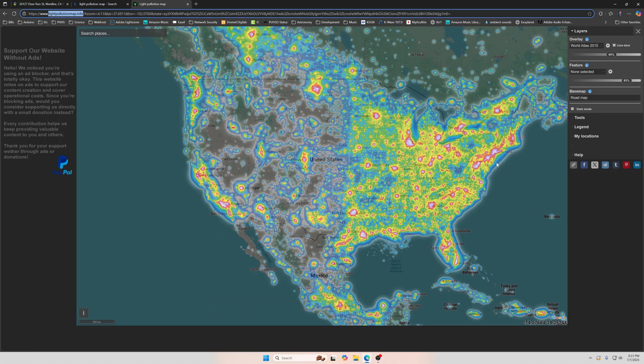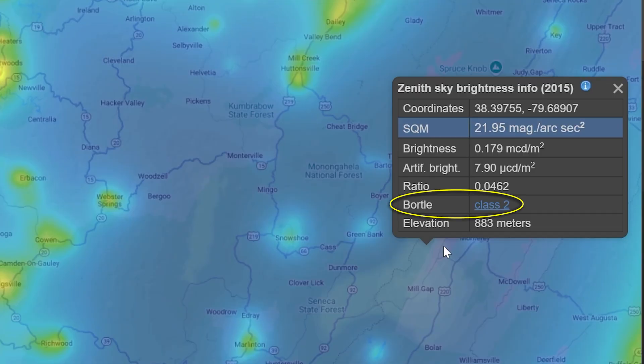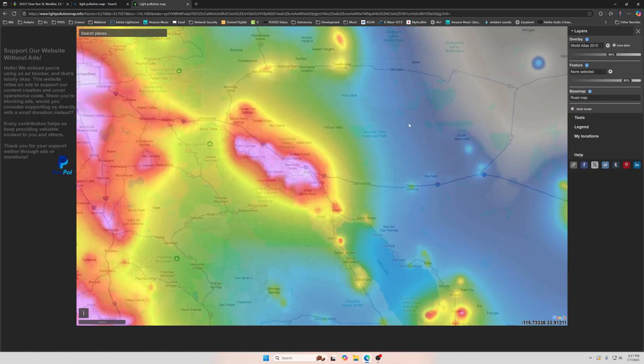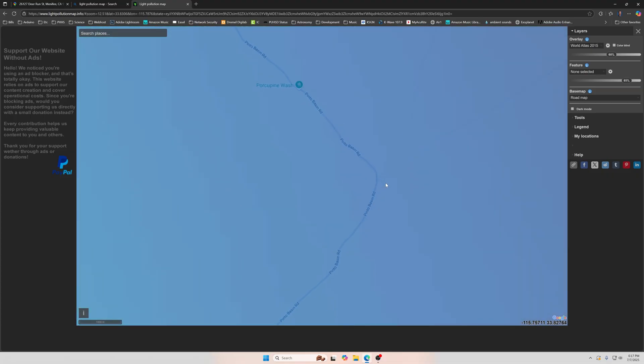So first we have to pick a dark sky location — lightpollutionmap.info. If you live on the right side of the United States, I'm sorry, there's not a whole lot of options for you. When you click on a location, it will tell you the Bortle rating for that site. The Bortle scale ranges from one, the darkest skies possible, to nine, like the Las Vegas Strip. Joshua Tree National Park is kind of the premier dark sky location around here, but even it is influenced by the light dome of Riverside County. The darkest area I can reach on a paved road is Bortle Class 3.